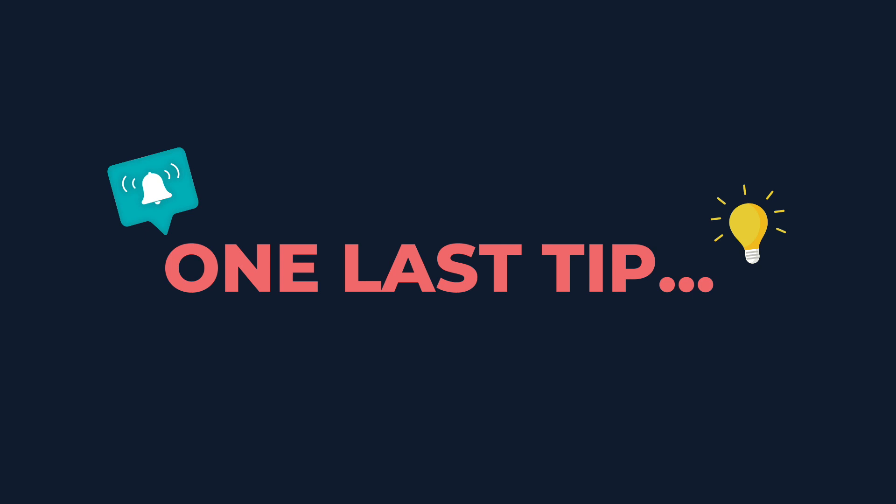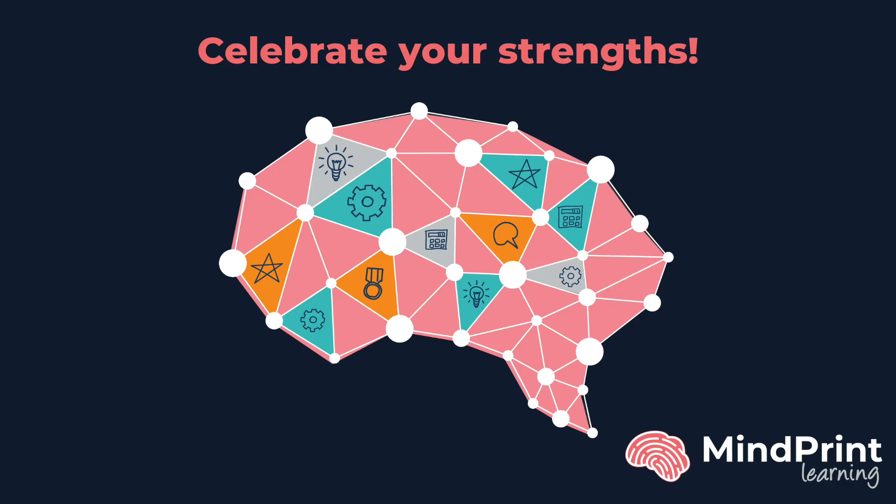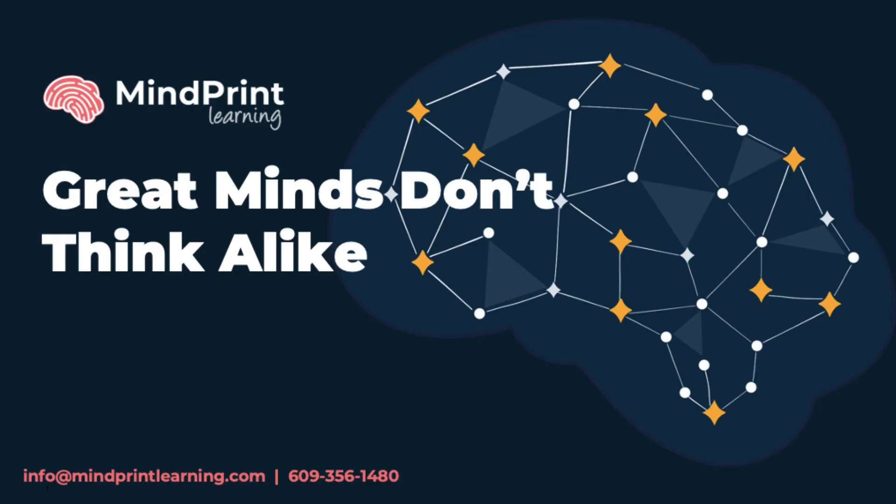Before we say bye, I'd like to give you one last tip. The third page of your profile has a quick guide to all the Mindprint skills. You can go back to this page at any time — it'll help you remember what each of the skills are and how they help you learn. The most important thing to know is this: Mindprint is uniquely yours. Like your fingerprint, it makes you, you. So celebrate your strengths and know that you now have the tools for when learning gets challenging.